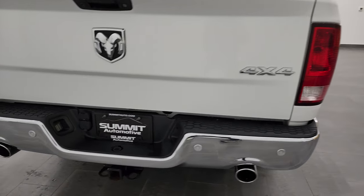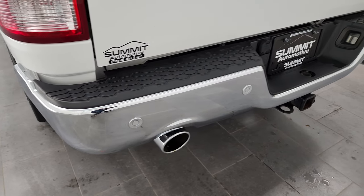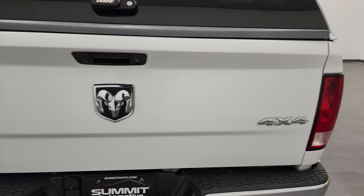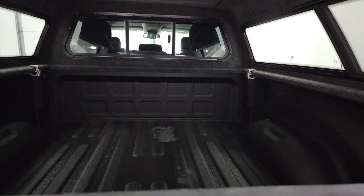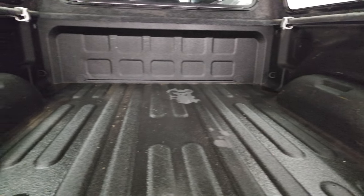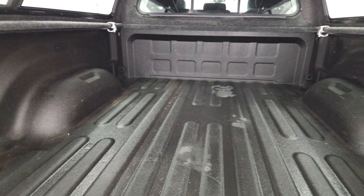Coming around to the back, the rear bumper is in great shape. Full towing package, which includes the receiver hitch, 4-pin and 7-pin wiring. Backup parking sensors, and you get the chrome tipped exhaust. The tailgate is in very nice condition as well. The truck bed is in nice shape — it does have a spray-down assist and bed liner. You do get LED bed lighting back here as well, and that bed is in really nice condition. I didn't see any major dents or dings in it.